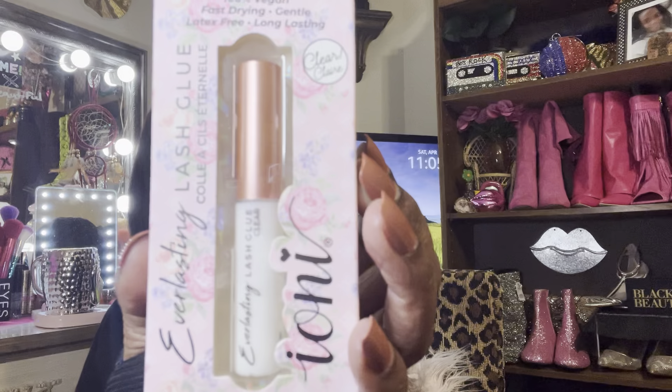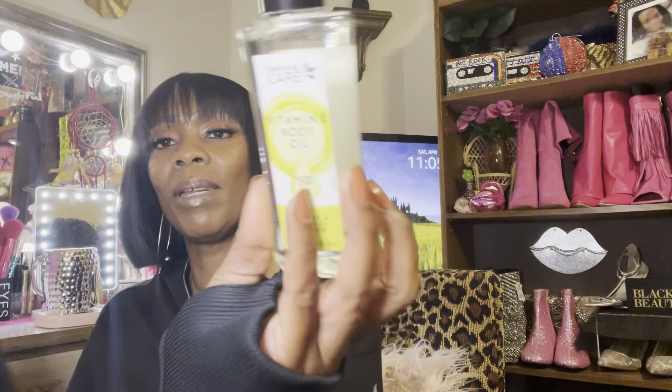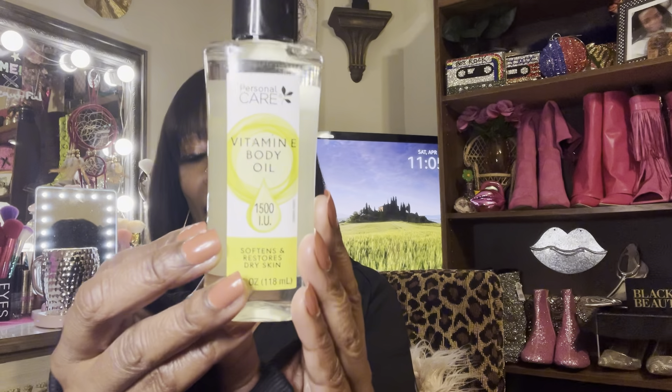I also picked up two of the Ioni lash glues — I really like their glue. And I got some more of the Vitamin E oil, which I already showed you in the last bag. That is everything I got in this haul! I hope you all enjoyed it and find some of the things I showed you. As I always end my videos — I love you, I love you, I love you. Hopefully you'll learn to love me back, but even if you don't, I still love you. Until next time, thanks for watching — bye y'all!